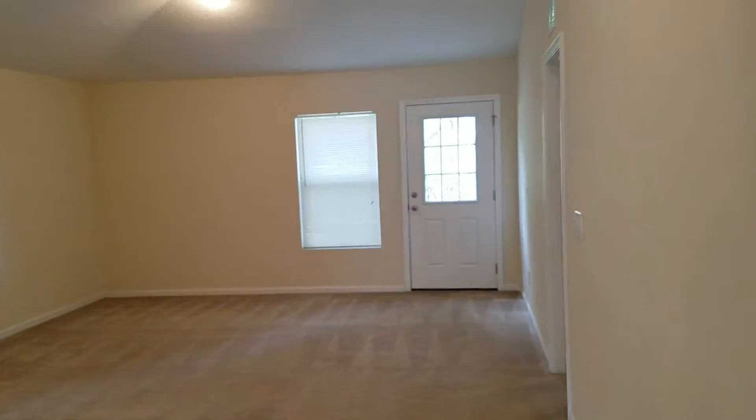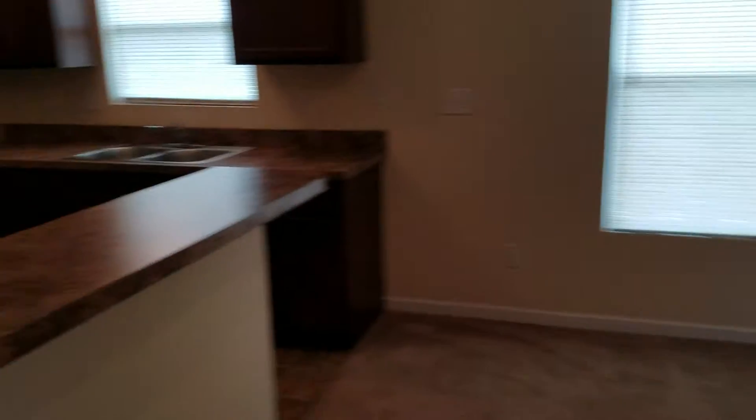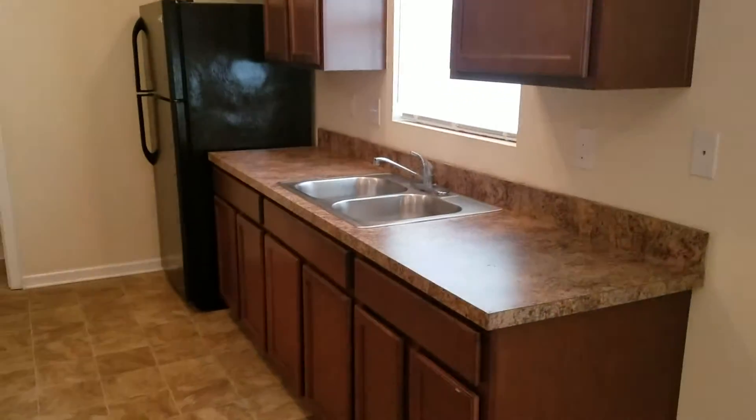Towards the back of the home it opens up into the large living room. It's got high ceilings with a rear exterior door to the backyard. You also have a bar top that overlooks the kitchen with black appliances and lots of storage space and cabinets.